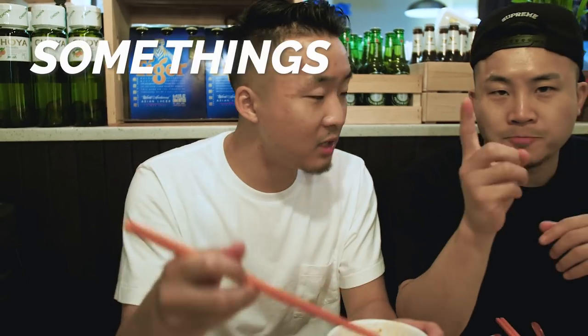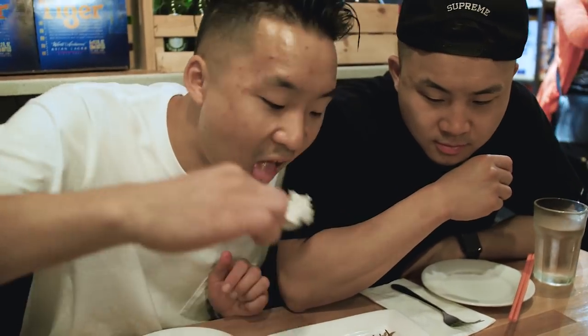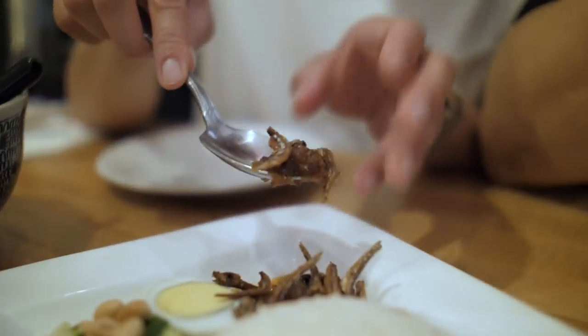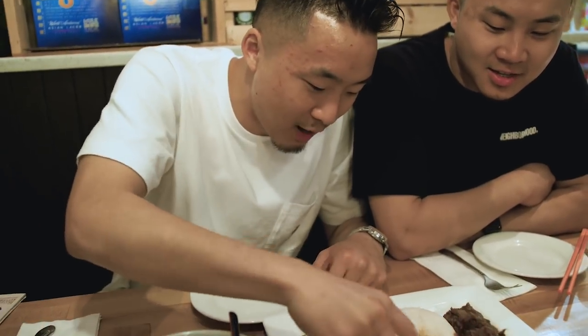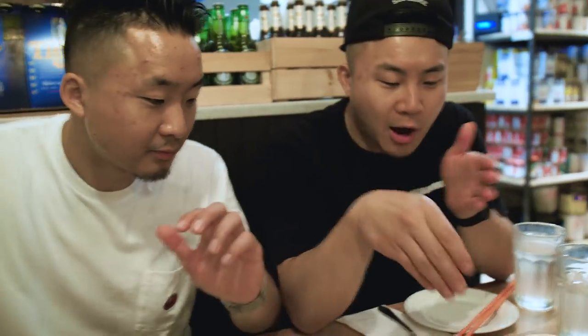Presenting the nasi lemak — this is coconut rice. You got beef rendang, this is sambal, and the sweet sauce with anchovies. Andrew, do you have the three-finger eating technique? My three-finger technique needs work. This is a tuna scallion pancake but served in the same technique as roti — roti is a little different than a scallion pancake, but since we're in Chinatown we're more familiar with the scallion pancake.